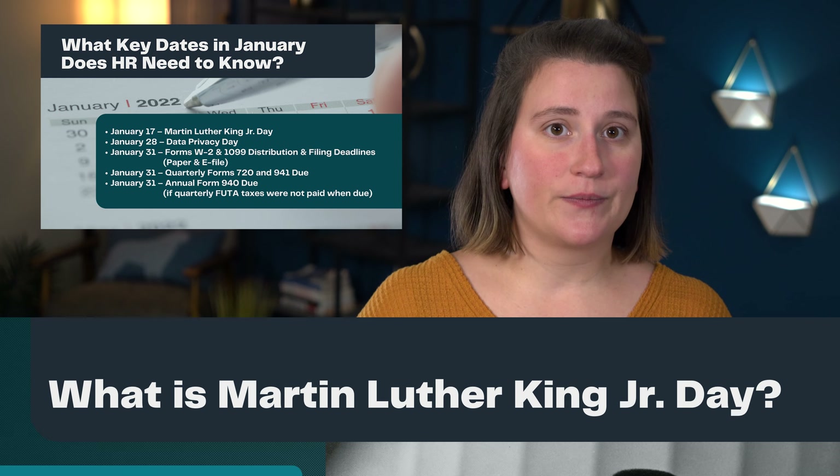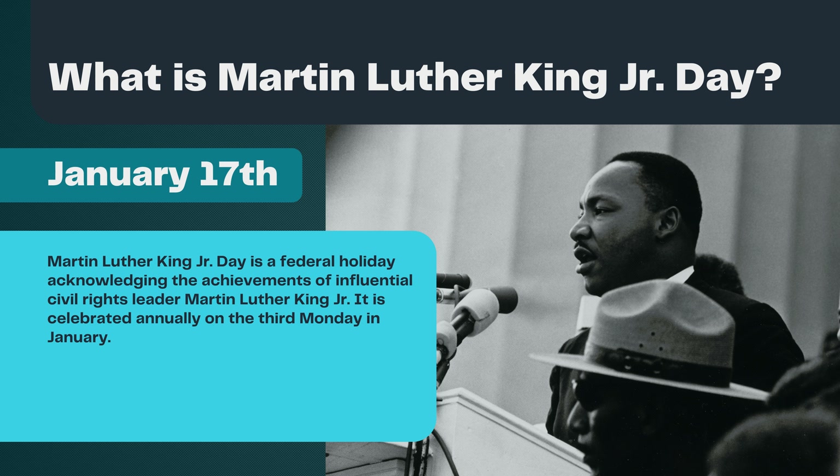I'll link to the official forms in the description. Now, let's take a look at what some of these dates are referring to. What is Martin Luther King Jr. Day?